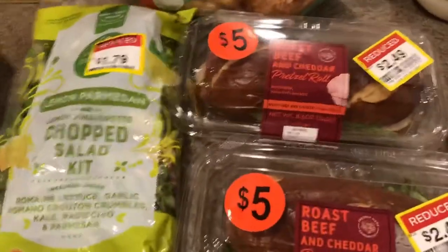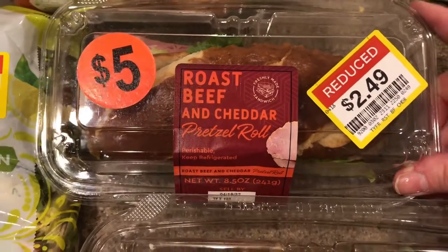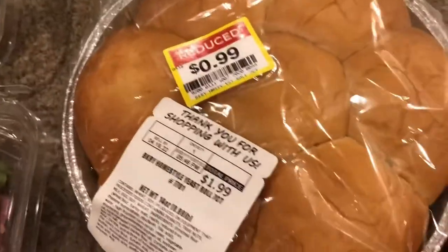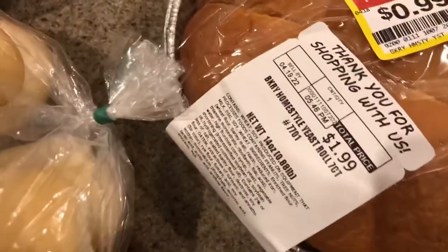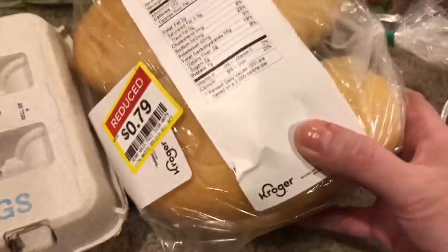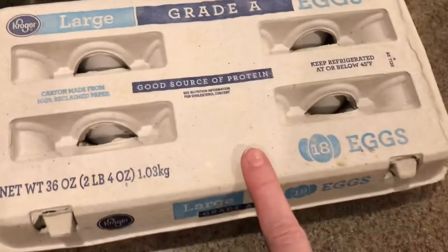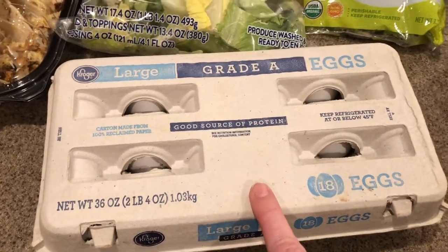Of course I got two gallons of milk. It was about 10 o'clock in the morning and there were tons of reduced items in the refrigerated deli case. I got a couple of half-price roast beef and cheddar pretzel rolls. The reduced bakery section had half-price yeast roll trays — I got those for 99 cents a piece. They also had these white bolillo rolls — I'm not sure if I'm pronouncing that right — but we love them for sandwiches, and those were 79 cents a piece, normally $1.49, so almost half price.